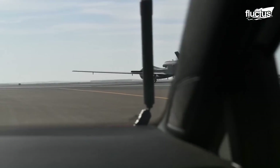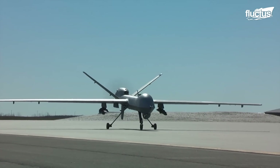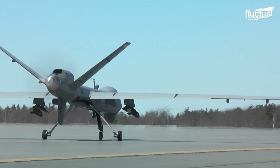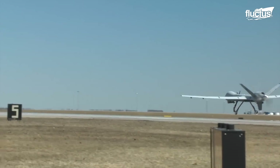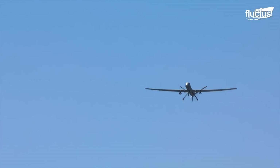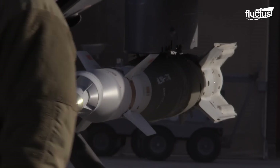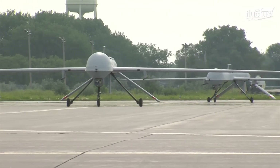While the RQ-4 Global Hawk excels in surveillance, the General Atomics MQ-9 Reaper represents a significant advancement in integrating drones into combat roles, embodying the shift from purely reconnaissance missions to active engagement. Known also as the Predator B, this UAV is powered by a robust 950-shaft horsepower turboprop engine, enabling it to carry 15 times more ordnance and operate at triple the speed of its predecessor, the MQ-1 Predator.